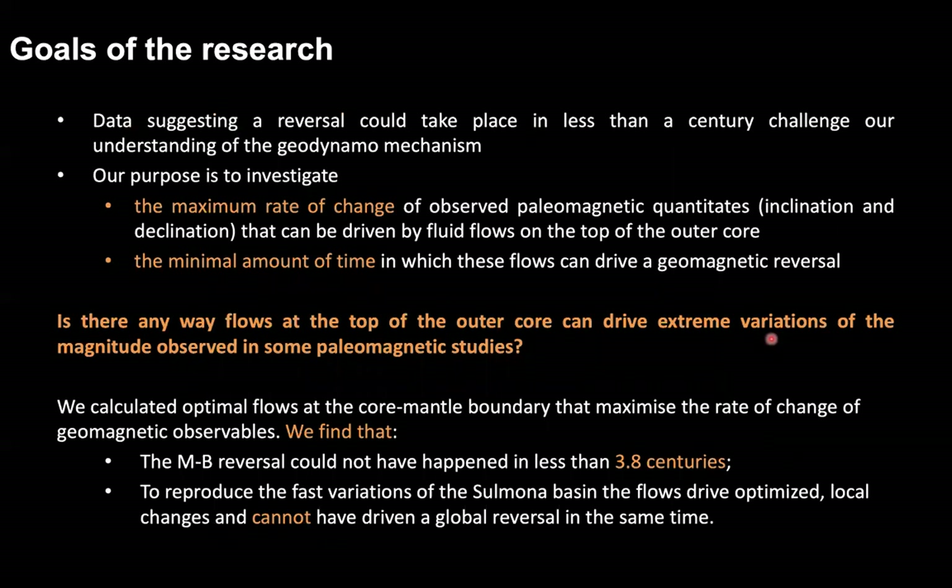With this study we want to find out if it is at all possible for flows at the top of the core to drive the kind of extreme geomagnetic field variations reported in the literature, and understand whether they are of local or global nature. Ultimately, we want to find out the minimal amount of time in which fluid flows could hypothetically drive a geomagnetic reversal. We find that highly optimized flows can drive a field reversal in no less than 3.8 centuries. Also, to recreate the Sulmona Basin observations, highly localized flows are required that will not result in a global polarity reversal.